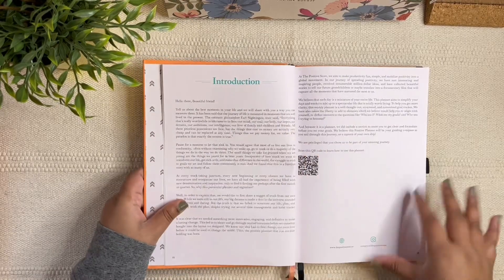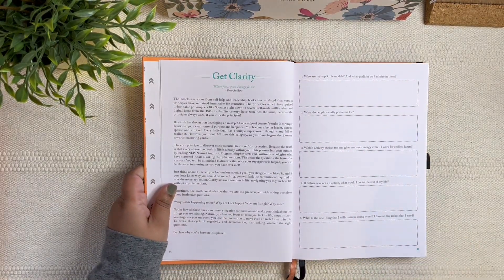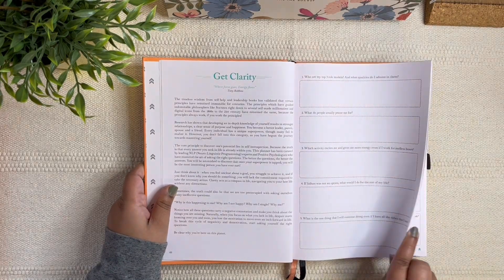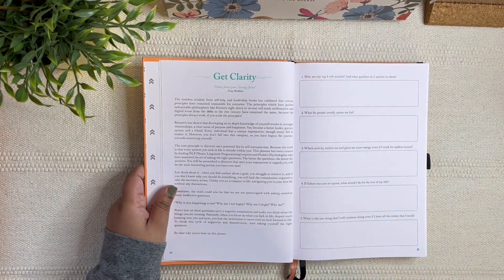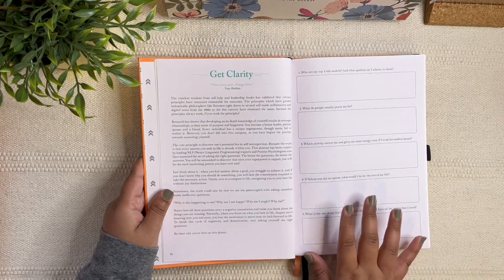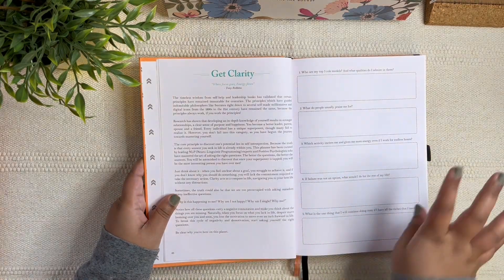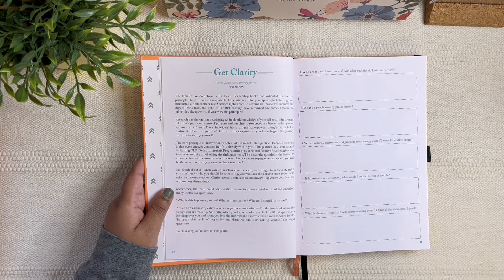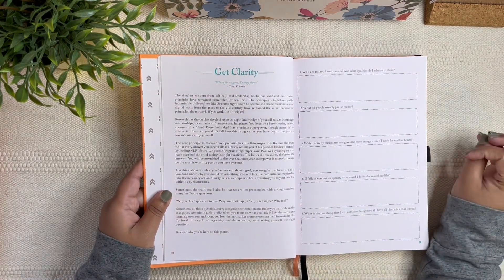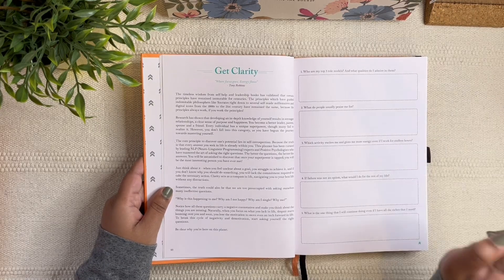After the introduction we start with the collection pages — the pages before your months and weeks begin. I call them collection pages from my bullet journal days. The first activity is 'Get Clarity,' and I love the prompts they've included here. Journaling through these prompts would be really valuable, and they don't just give you the prompts — they also explain how to use them and what benefits you'll get.